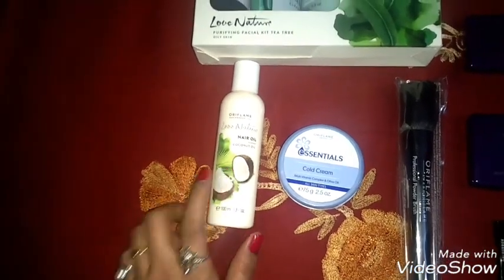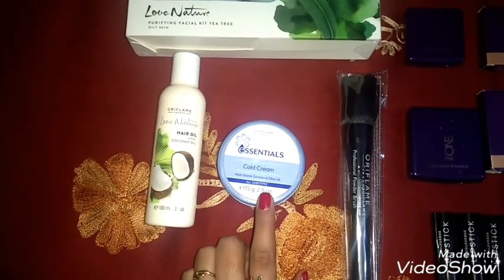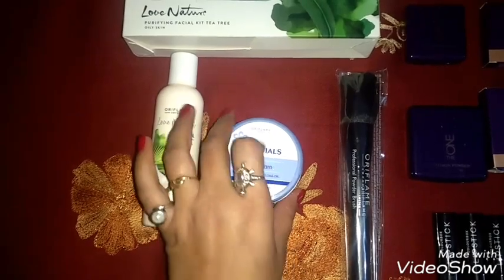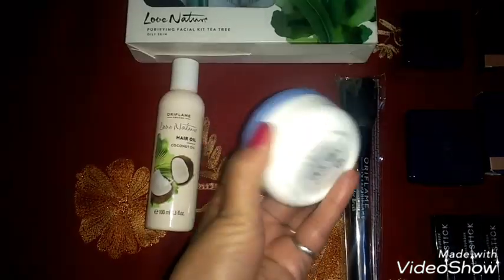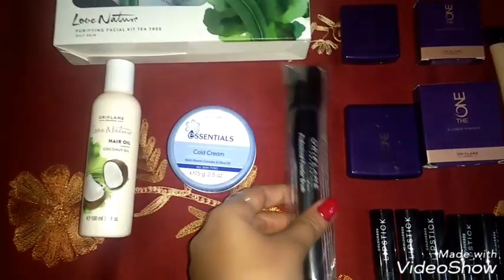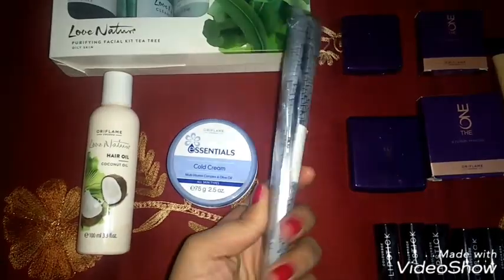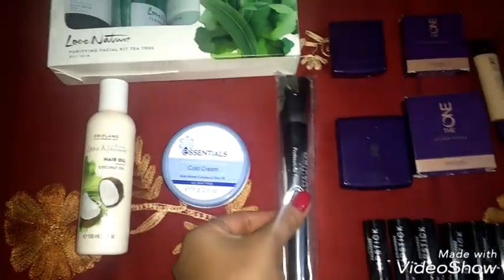The next product is Essentials Cold Cream. This is a multi-vitamin complex product, 75 grams, also available in January. Next is the Professionals Powder Brush, also available in January — I have put a separate video for it.